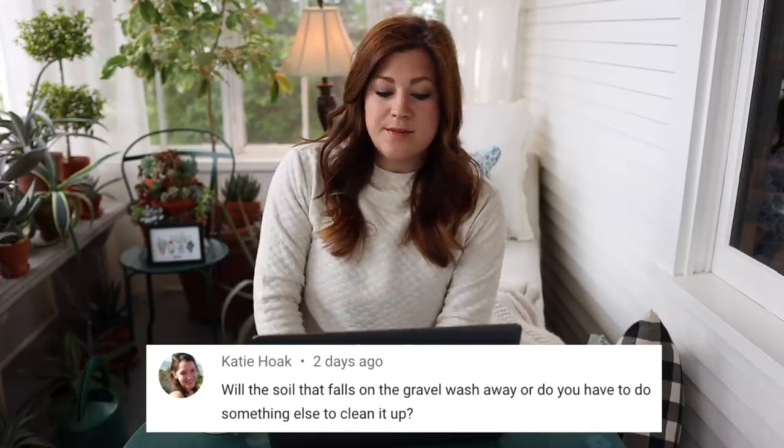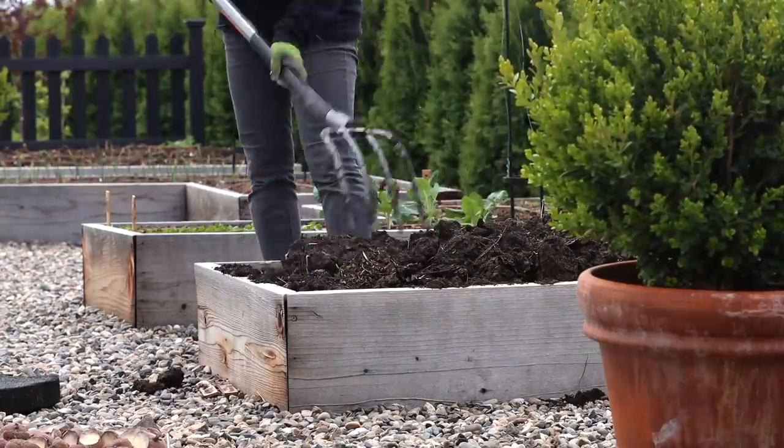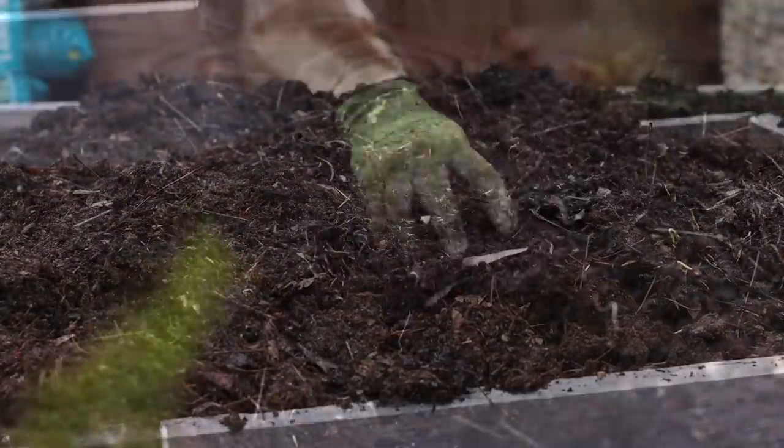Next question is from Katie: will the soil that falls on the gravel wash away, or do you have to do something else to clean it up? What I normally do — and I try to make as small of a mess as possible, that's why I didn't use my tiller — when I use my little mantis tiller it does a great job but it kicks soil quite a ways. So this way was a much smaller mess. I get my blower out, blow the biggest amount of dirt away, and it disperses evenly over the gravel. Then if there's anything left, I'll take my hose and wash the soil down underneath the gravel. There is landscape fabric underneath, so I don't worry too much about weeds.